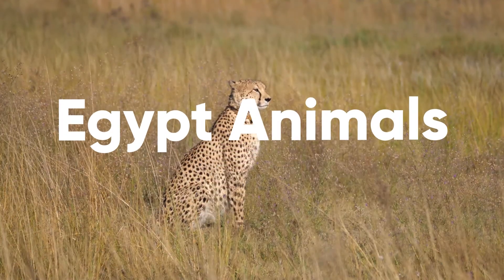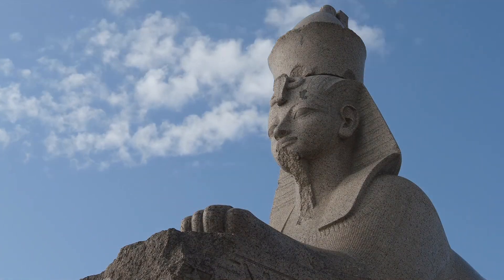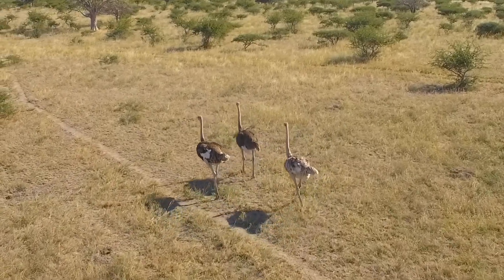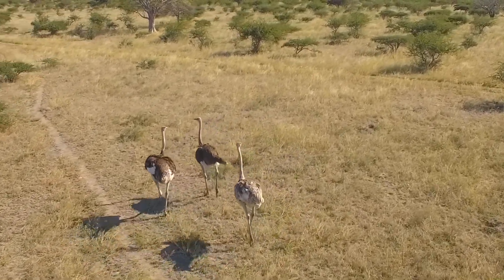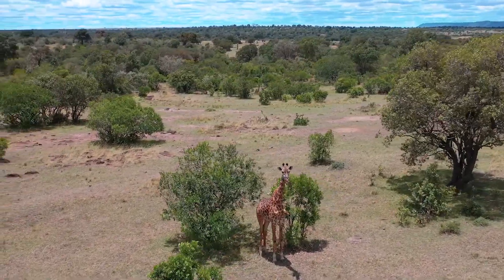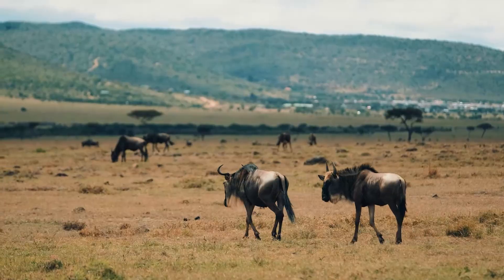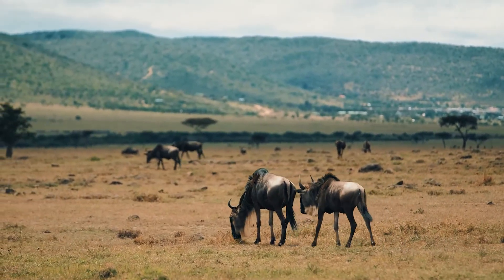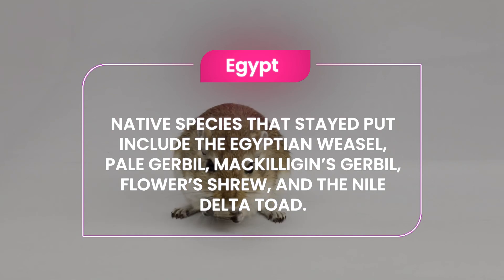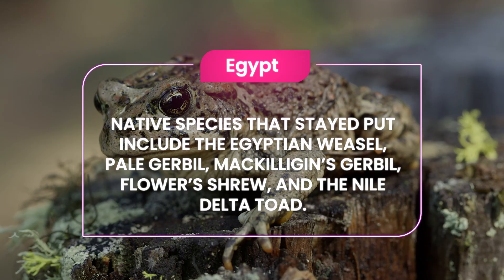Egypt Animals. In prehistoric days, Egypt's climate was cooler and wetter. At that time, giraffes, hippos, and ostriches roamed the land. But things changed and those species moved south and west. In fact, very few animals endemic to Egypt still live there. Native species that stayed put include the Egyptian weasel, pale gerbil, Macillagin's gerbil, Flower's shrew, and the Nile Delta toad.